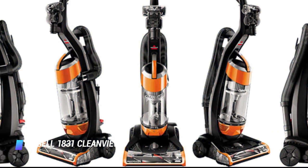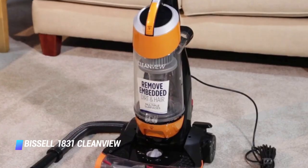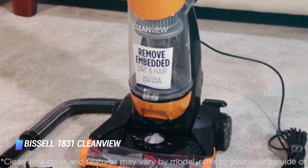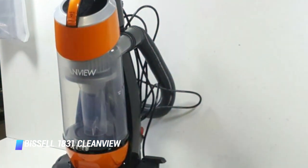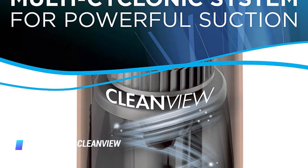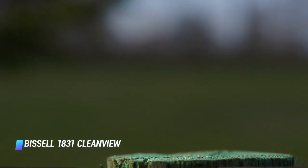We're impressed with its bagless design, its easy to empty canister, and long cord. We appreciate the different attachments that come with it — you get a crevice tool, a dusting brush, a turbo brush, and an extension wand, which will definitely come in handy for cleaning furniture, upholstery, curtains, and along baseboards. You can even purchase Febreze scented vacuum filters to further freshen your home while you clean.